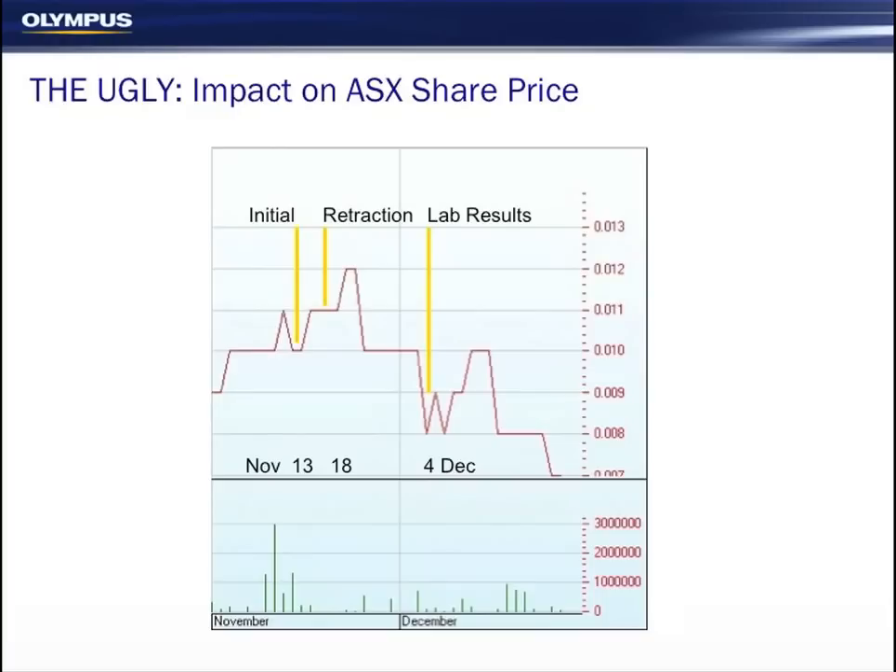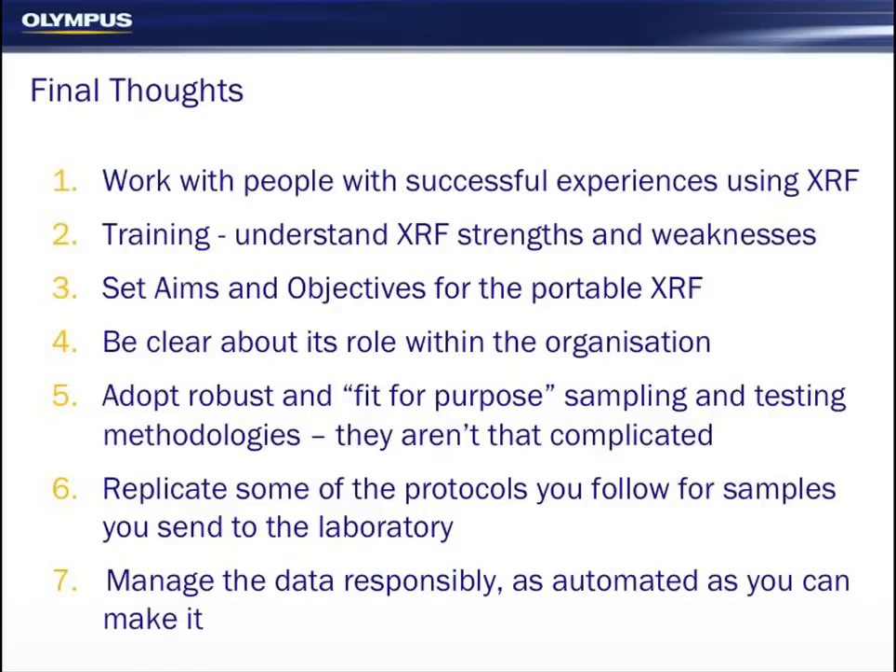In terms of setting the final scene, my experience working with people who have had successful experiences with XRF: make sure you've done a lot of good quality training, set some aims and objectives for the XRF, and be clear about its role within the organisation. Adopt fit-for-purpose methodologies — they're not that complicated. Replicate the protocols you follow for samples that you send to the lab. Manage the data responsibly, as automated as you can. There are a lot of consultants and service-providing companies who've had a lot of experience with XRF.